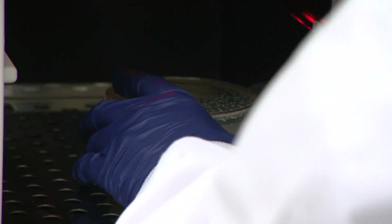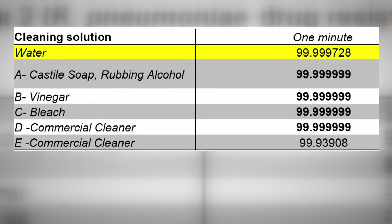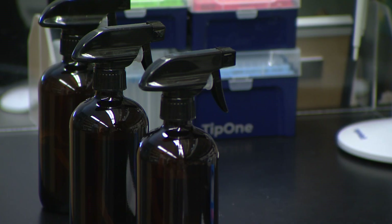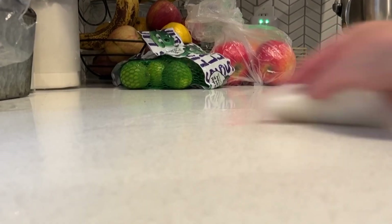The team also tested one more product against the bacteria: plain old water. The mechanical action of wetting a surface and wiping it down does a lot of the work — over 99.99 percent of those bacteria were removed just by doing that. However, he added that this should not be considered an adequate cleaning method, as the bacteria is likely still alive, just moved around.